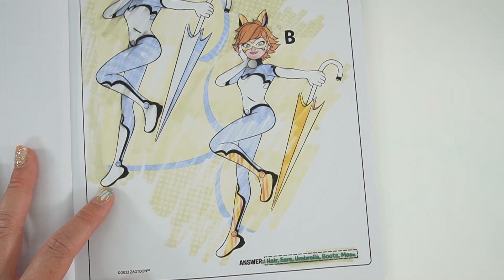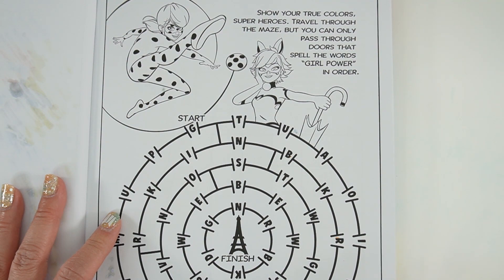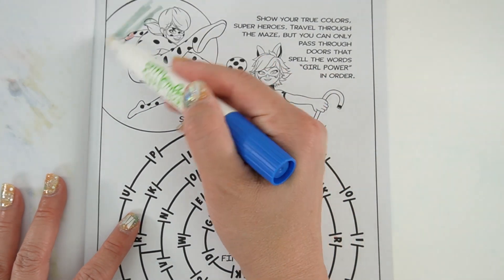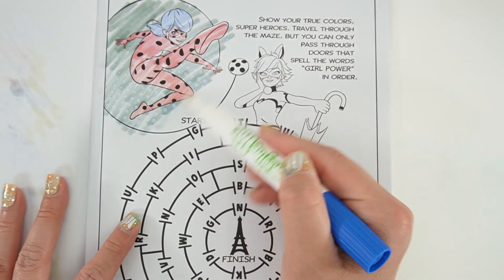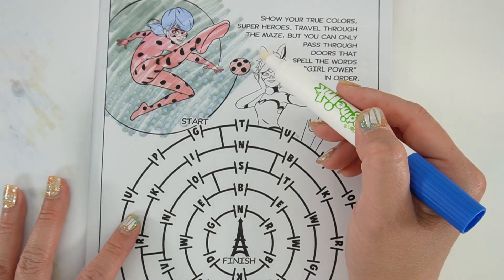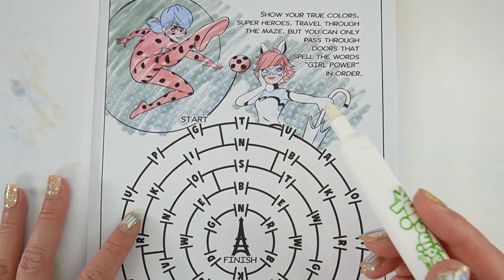Yep, we got it right! It says here 'Show your true colors — superheroes travel through the maze but you can only pass through doors that spell the words GIRL POWER in order.' Here is Ladybug — let's color her in. Here's Bunnix. Let's start the maze.